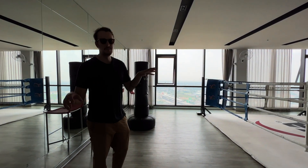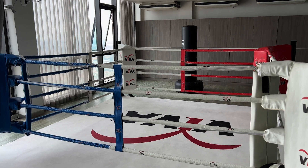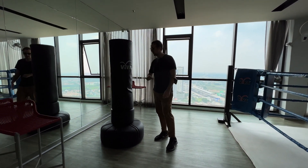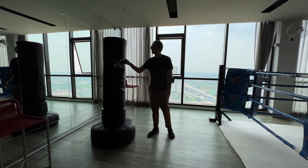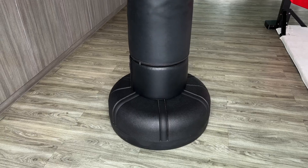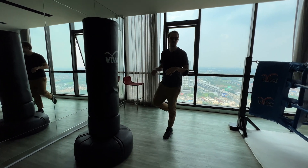Welcome to the boxing slash Muay Thai MMA facility. We've got a boxing ring here — very small in size but it's pretty decent. You could possibly do Muay Thai in here. We've got a punching bag on my right hand side as well. It's nice and soft so you can actually use bare knuckle — you don't need to get boxing gloves. It's pretty good. I think I just broke my foot doing that.